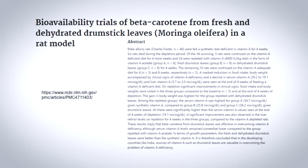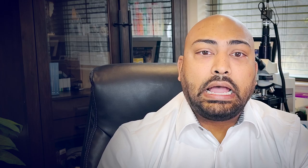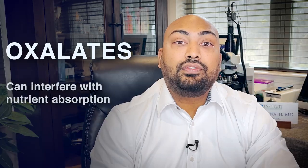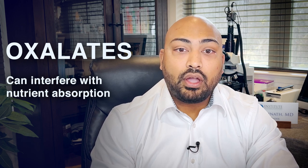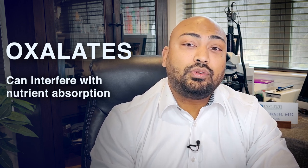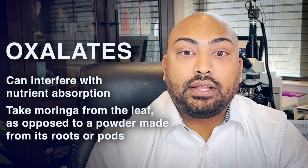This gives Moringa great promise in both combating joint swelling and reducing overall pain. Researchers haven't found any negatives to taking Moringa. Studies confirm that when taken as a supplement, the body can easily absorb all of its nutrients. However, it's important to note that certain parts of the Moringa tree contain compounds called oxalates, which can interfere with nutrient absorption. Thankfully, this isn't a problem as long as you make sure the Moringa you consume is derived from the leaf, as opposed to powder made from its roots or pods.